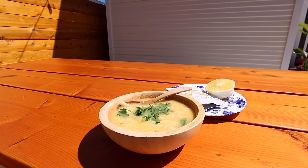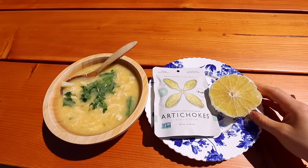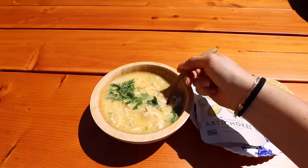The ultimate lunch hack is leftovers. I had some soup, some artichokes from Costco — which are really good — and half a grapefruit.